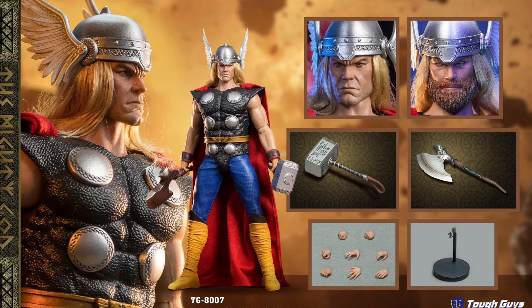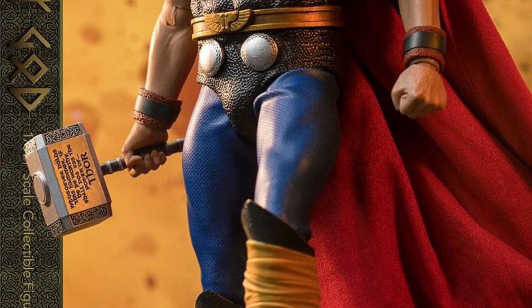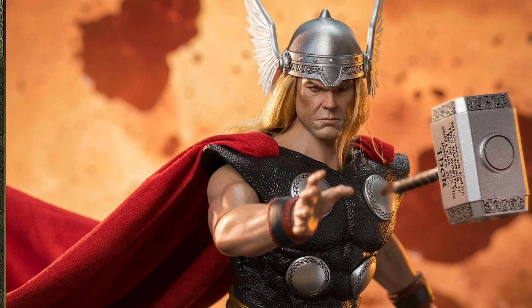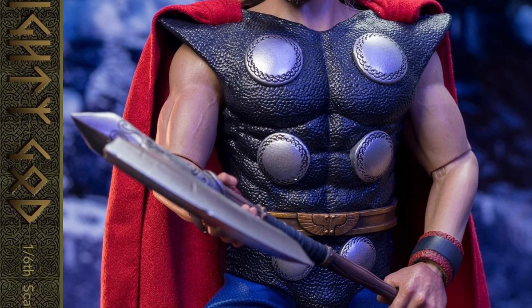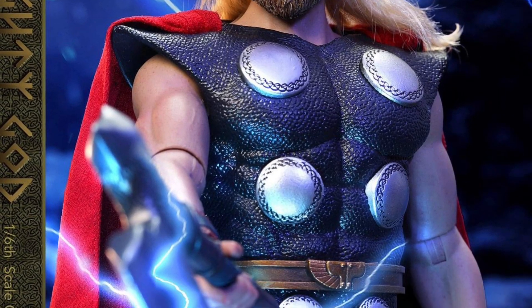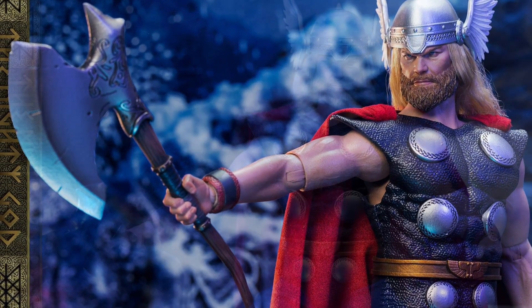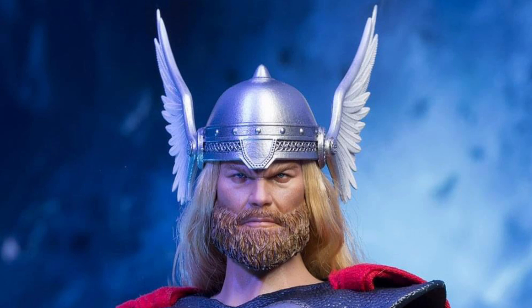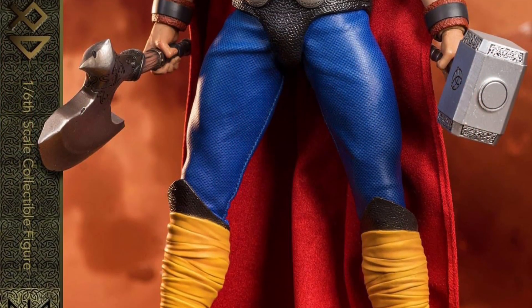From Tough Guys is the TG8007 1/6 scale The Mighty God, Q4 2022, $177 — and this is a classic comic-looking Thor. You get one regular head, a bonus head sculpt with a beard, the body, eight hands, full outfit, a big axe similar to Stormbreaker, his hammer Mjolnir, and a stand. What's super cool is this is Thor with the classic comic book look — both with and without the beard — and it looks pretty freaking cool.